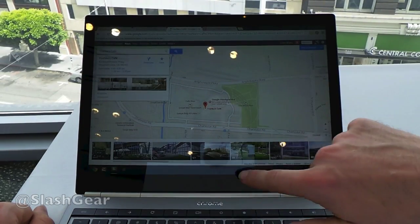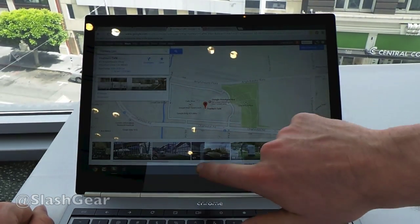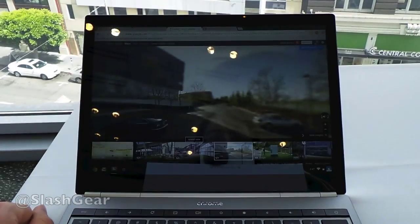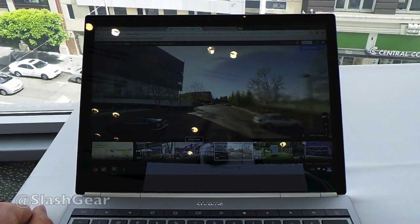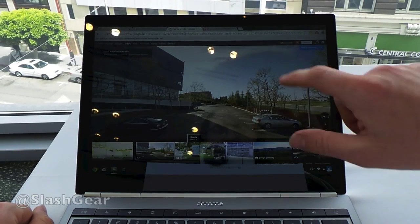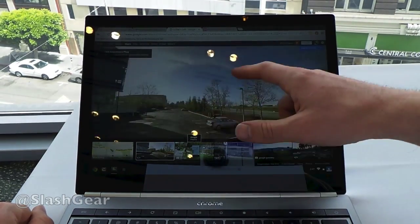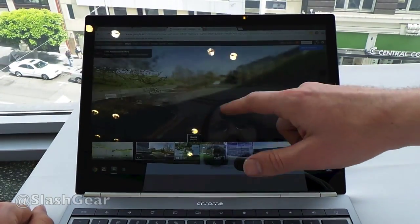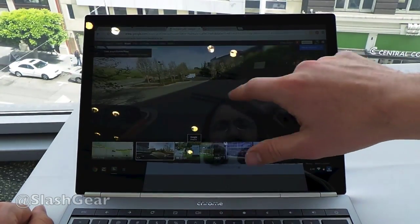Now if I want to look at views around the city here, around this area specifically, I can tap on one of these images down here. What's going to happen is it's going to automatically cycle through different versions of what has been presented by people who have submitted images to this area. Now this one is not going to switch because this one is a photosphere. This photosphere is photographed by someone using an Android device with Jelly Bean or higher.